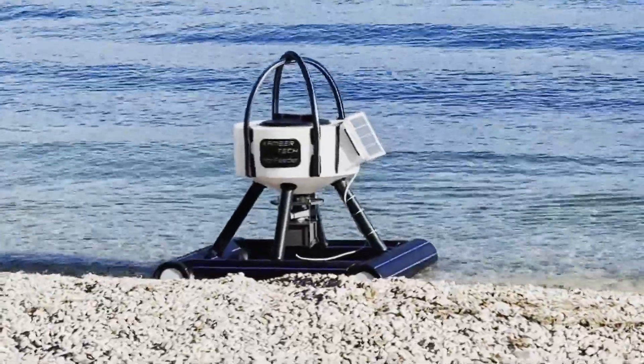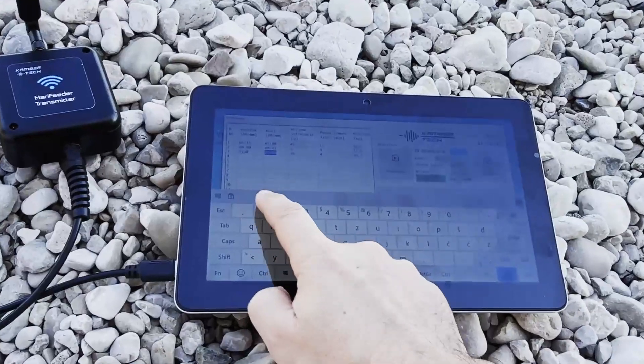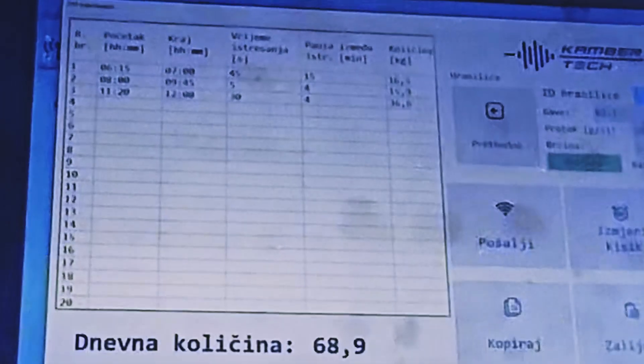MeraFeeder is controlled through a powerful, easy-to-use software interface available on any Windows-based device. This software allows farmers to adjust feeding parameters remotely, with a range of up to 1,000 meters.